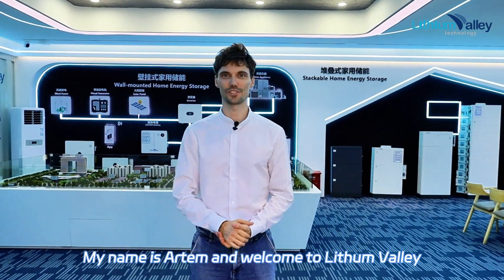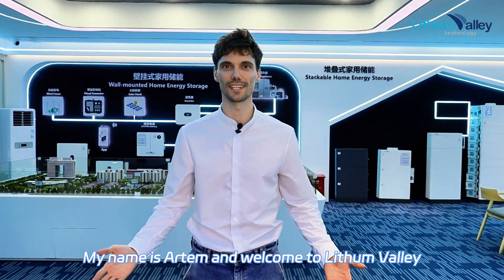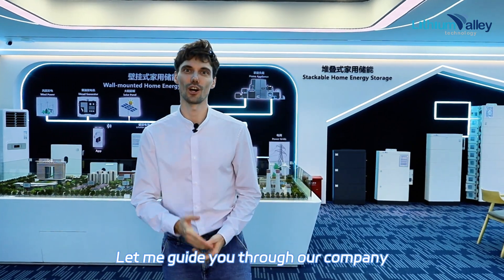Hi everybody, my name is Art and welcome to Lithium Valley. Let me guide you through our company.